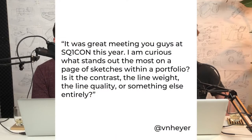Our next question comes from Van — I hope I'm pronouncing your name correctly. It was great meeting you guys at Square One Con this year. I am curious: what stands out the most on a page of sketches within a portfolio? Is it the contrast, the line weight, the line quality, or something else entirely? I don't think that the quality of a sketch page can ever be reduced down to the line weight or the line quality. I think this is a very targeted question — very much in the minor details.